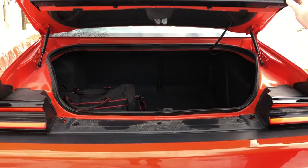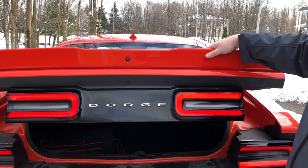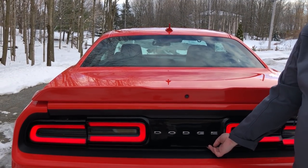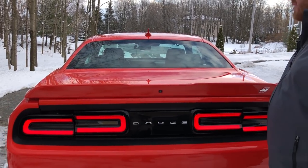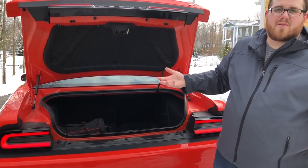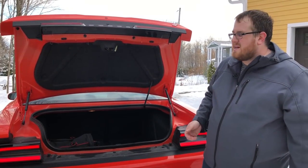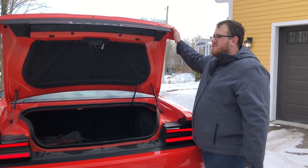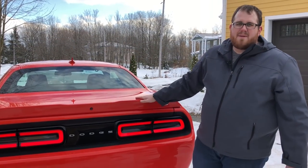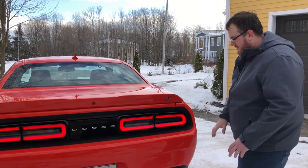One issue many consumers have had with the trunk is that it doesn't open up very much and there's no grab handle. So you're either pulling it from the bottom or from the spoiler. But if you pull from the spoiler hundreds of times a year, the spoiler gets loose. People have complained about this — just pull it from the bottom instead.